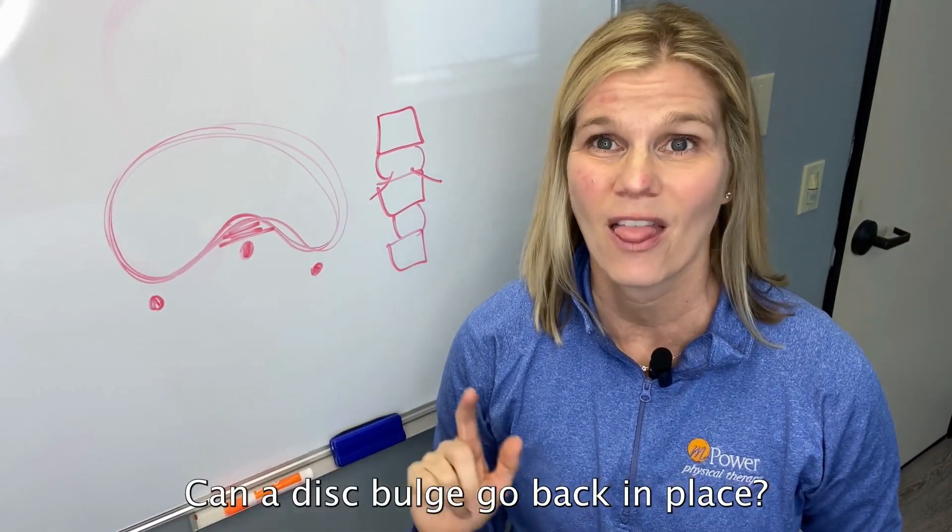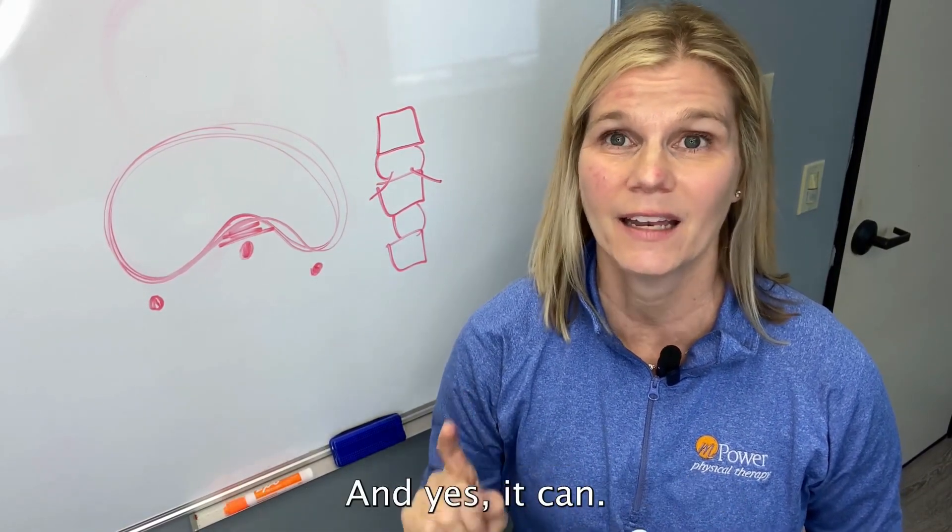Can a disc bulge go back in place? That's what we're going to talk about today, and yes it can.